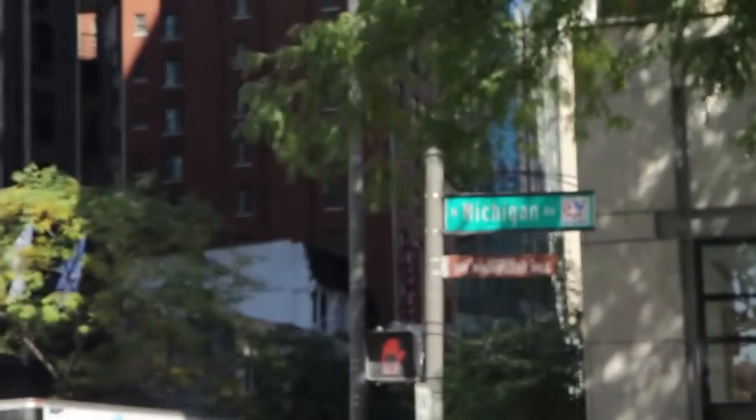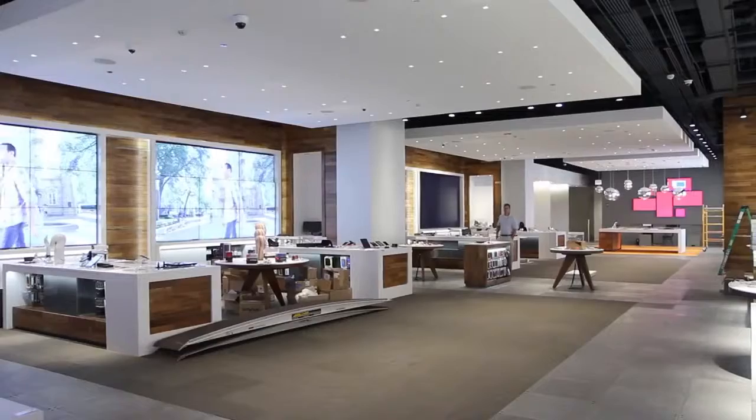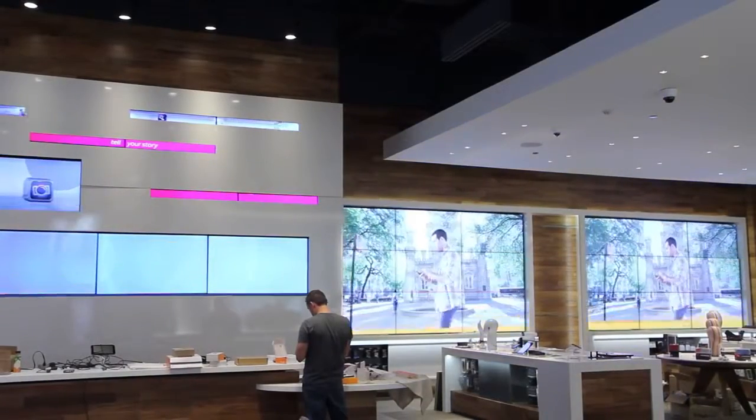Hi, welcome to AT&T's flagship store located in Chicago on Michigan Avenue. This store is really about bringing our AT&T brand to life for our customers and inviting them to come in, explore, and see how our technology can help improve their lives.